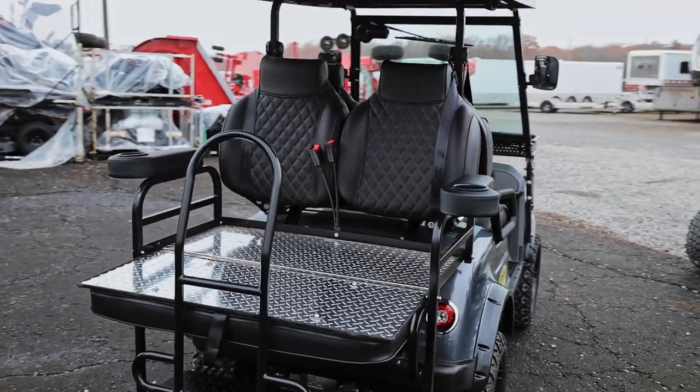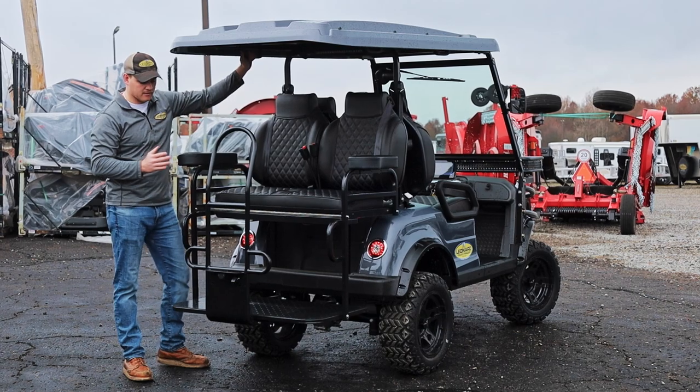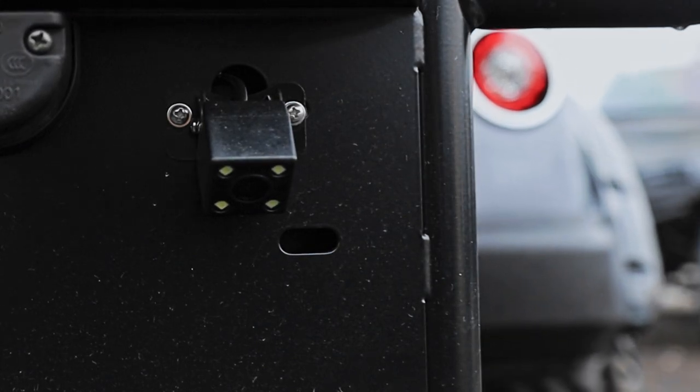Moving towards the rear, like most other carts, this one's going to feature a rear tailgate. However, what sets it apart is an upgraded footrest area, cup holders and armrests, and it comes standard with a rear view camera.